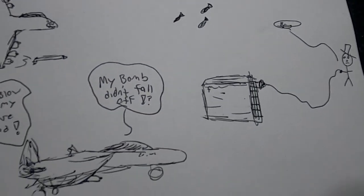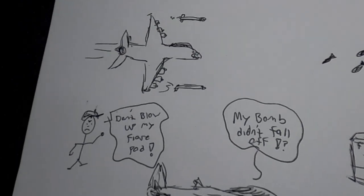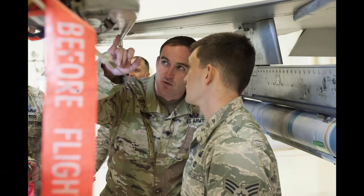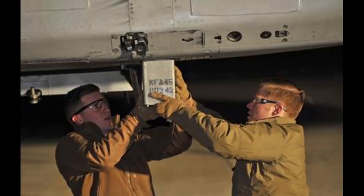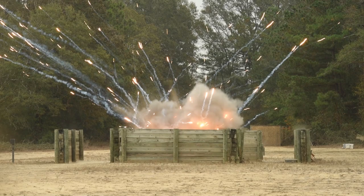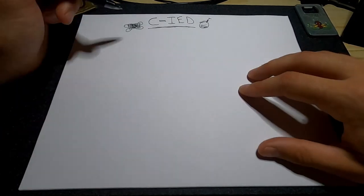In other, less common instances, planes carrying ordnance crash and EOD has to respond to make sure that the ordnance is safe or rendered safe, collected, and disposed of properly. More often than not, an EOD response to an aircraft is due to a hung gun or a hung flare — meaning whichever weapon system, flare, or chaff system the plane has failed to function correctly, and we need to show up, render it safe, and if necessary, dispose of it.